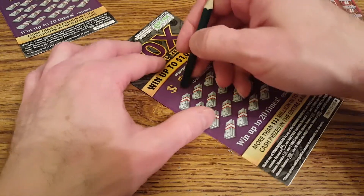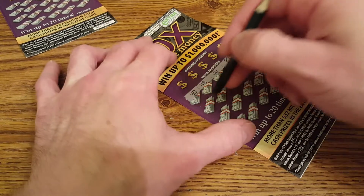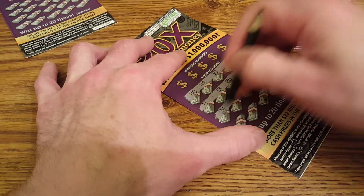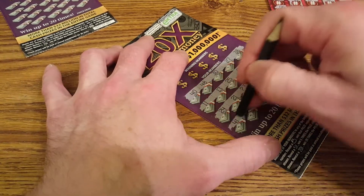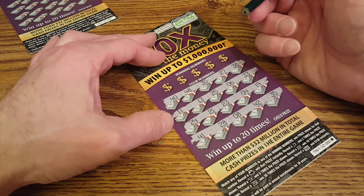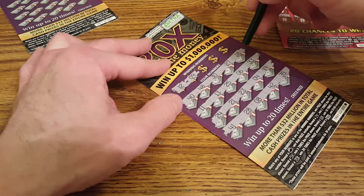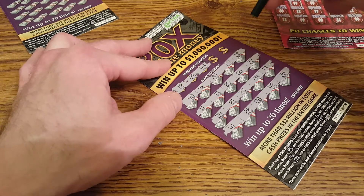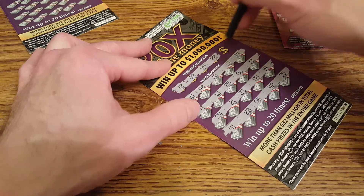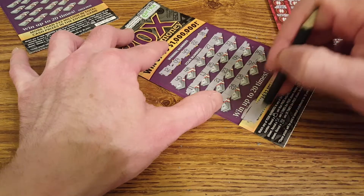Alright, let's do the '20 Times the Money' tickets — I just like how these scratch really smooth, though that has nothing to do with how well they do. The most I've hit on this one is $100. This ticket just came out last month or this month. No instant wins on that one. Got a 12 — no, 9 — nope, 49, and there's the next-door neighbors again: 22, 21 next door.